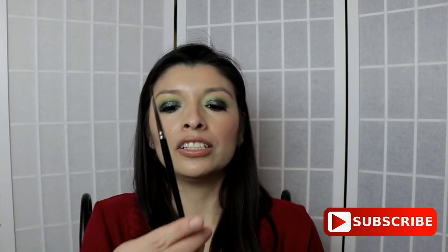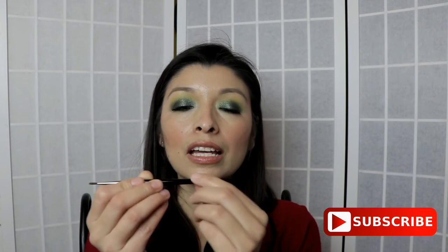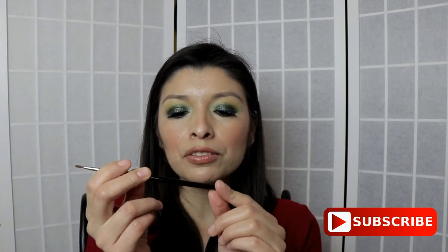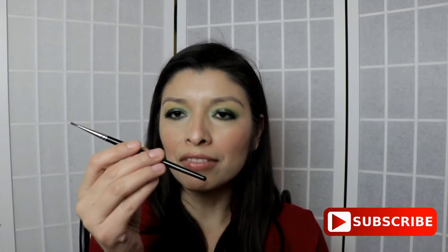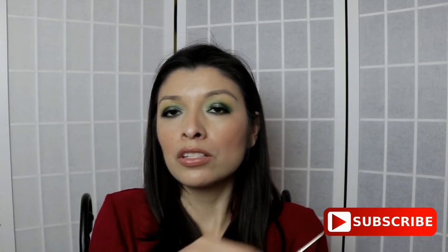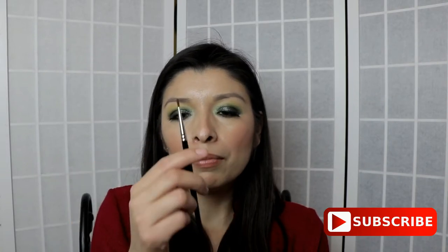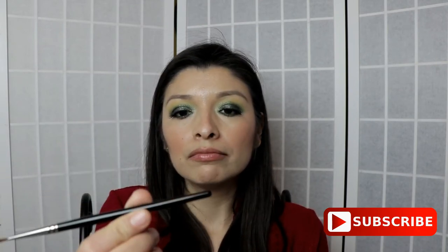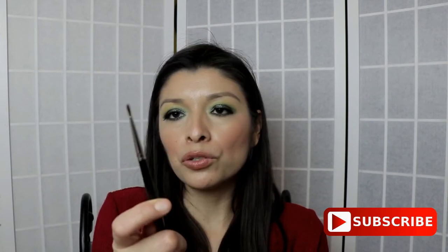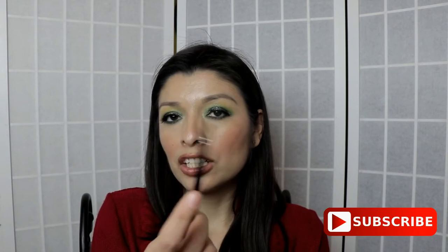I also went ahead and purchased this eyeliner brush — I don't know the number because with Hakuhodo the labeling fades away immediately. If you want to keep the numbers, use clear nail polish to cover them. Back when I bought this, they didn't put numbers on the brushes. Anyway, I don't like it — I'd rather just use my NYC eyeliner with its own brush because it does a perfect job. I don't think you ladies need this one.